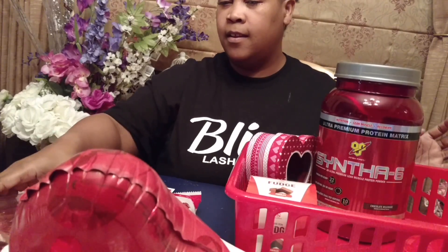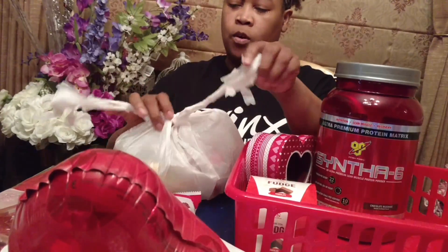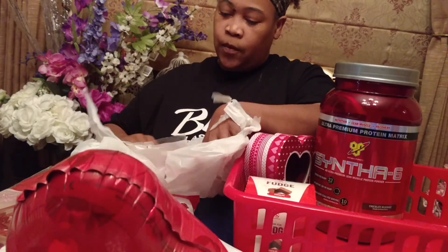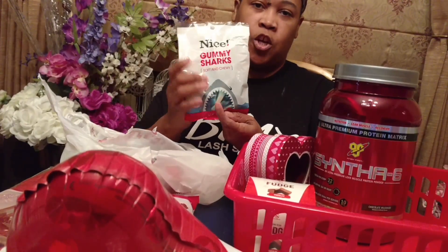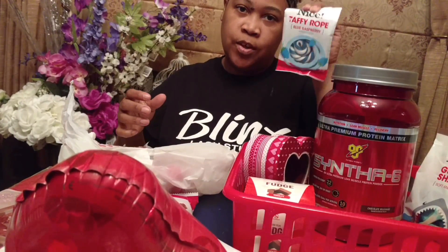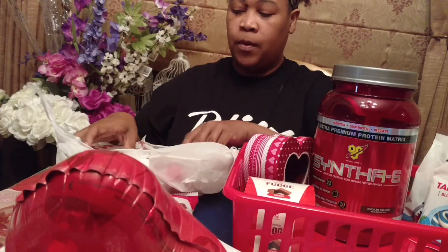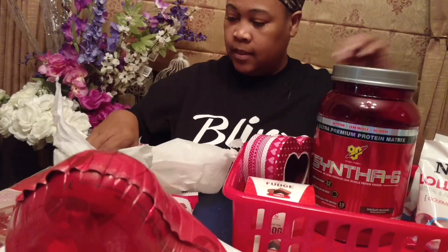I bought individual candies for my son, individual candies for my daughter, candies for him, and candies for myself. So I picked up these gummy sharks for my son — I'm just going to place those here. I got him and his sister each a taffy rope, so I'm going to put one taffy rope on one side of the basket and the other taffy rope on the other side. Lollipops — stick those in there.